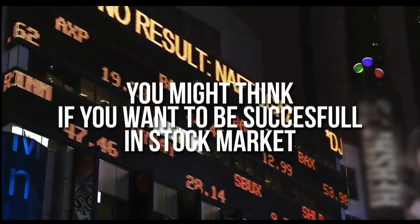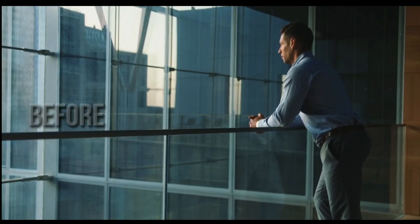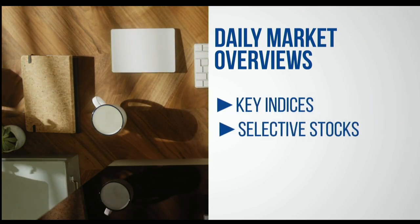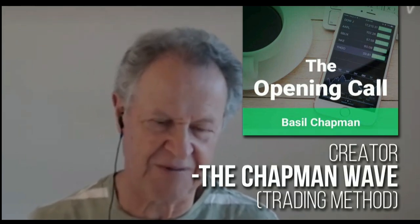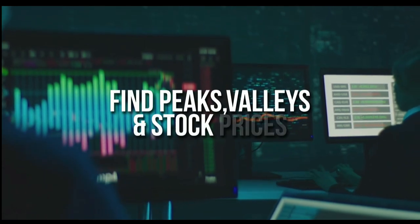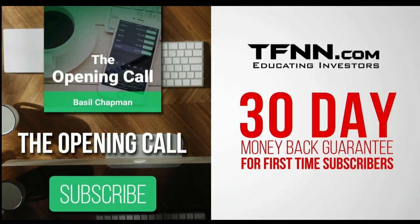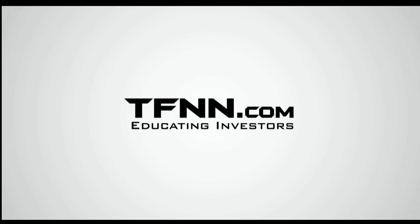You might think that if you want to be successful at trading in the stock market, you're going to need a crystal ball. But before you decide it's impossible, get some advice from the experts. For daily market overviews that give you direction on the key indices, selective stocks, and commodities, subscribe to the Opening Call Newsletter at TFNN.com. The Opening Call Newsletter is written by Basil Chapman, creator of the Chapman Wave trading methodology — the up-down sequence gives you an edge in identifying price turns and finding peaks and valleys in stock prices. First-time subscribers get a 30-day money-back guarantee. TFNN.com, Educating Investors.